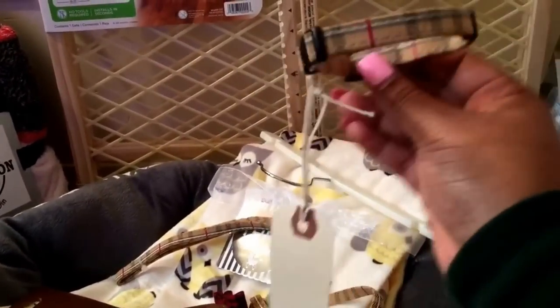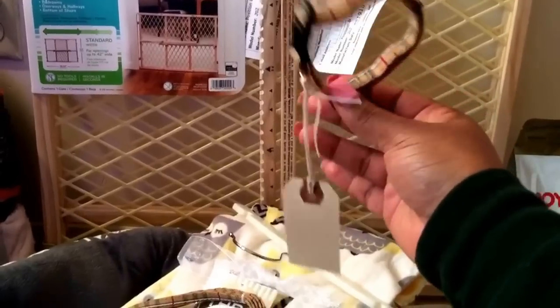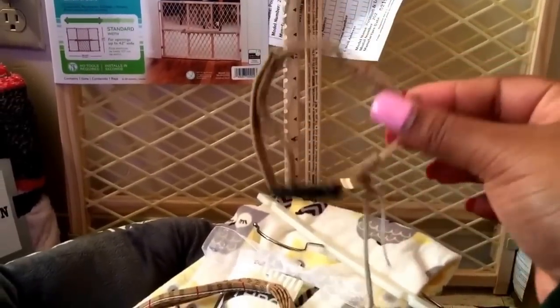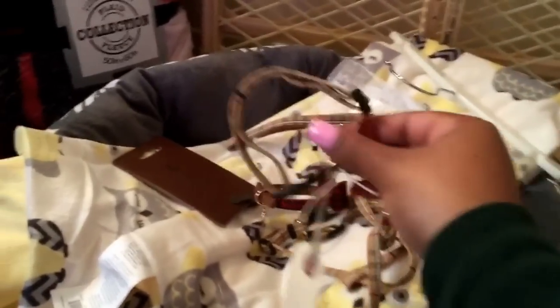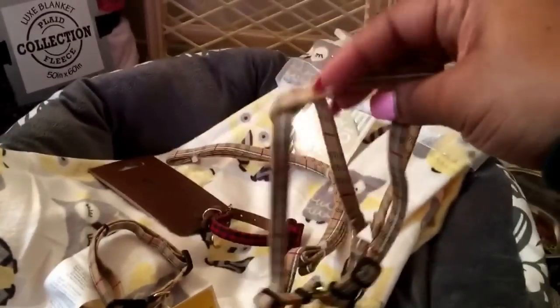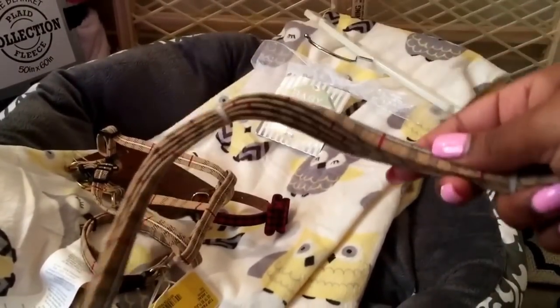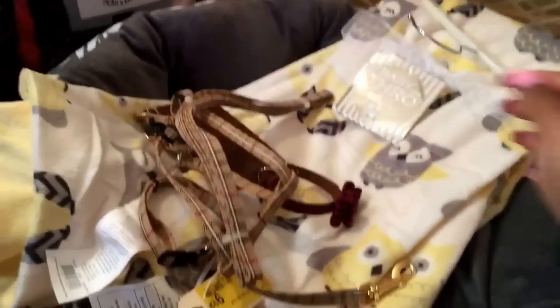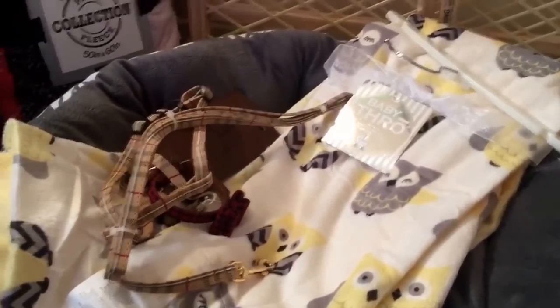The next one — I got this fake Burberry collar. I won't be using this collar for walking because Yorkies have very fragile necks, so they actually recommend you get a harness. I got the same design harness, and I also got this leash in the same design. That's it for the collars and leash.